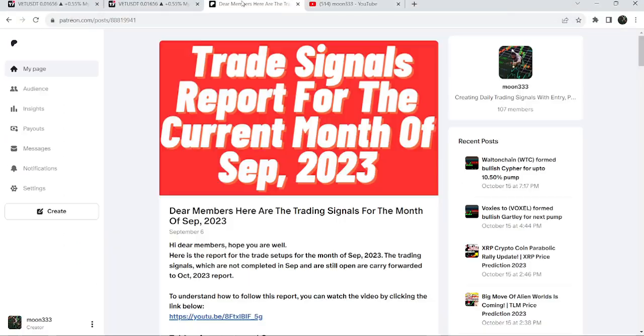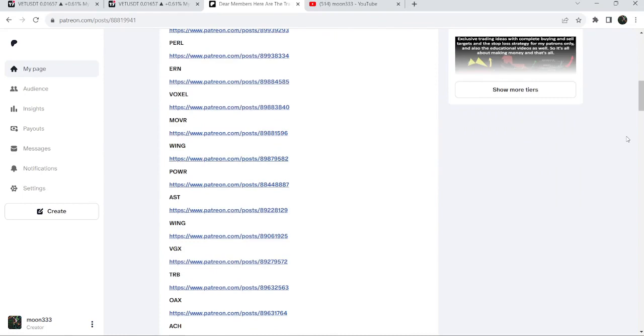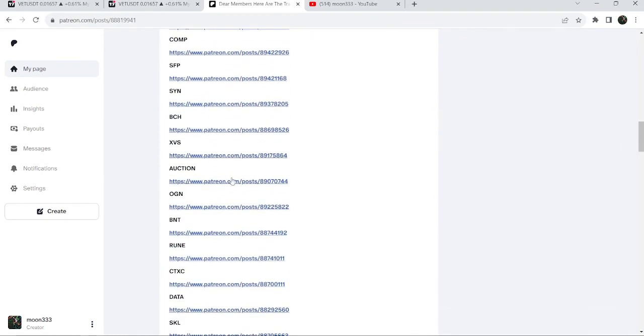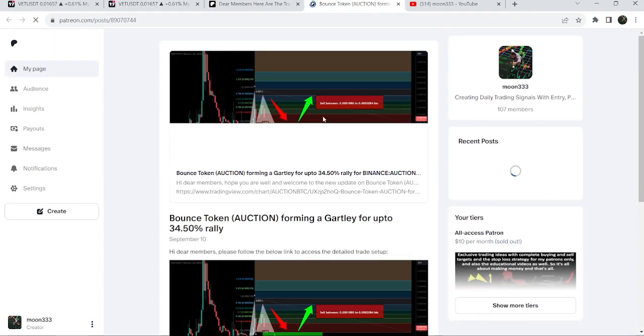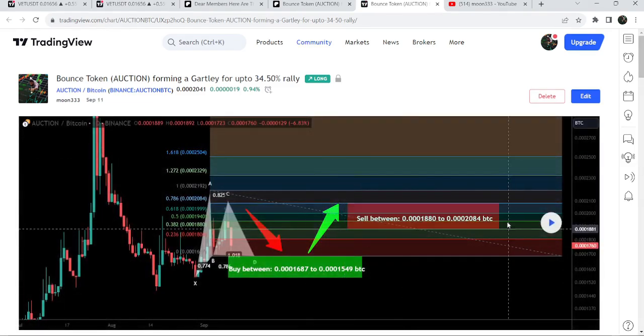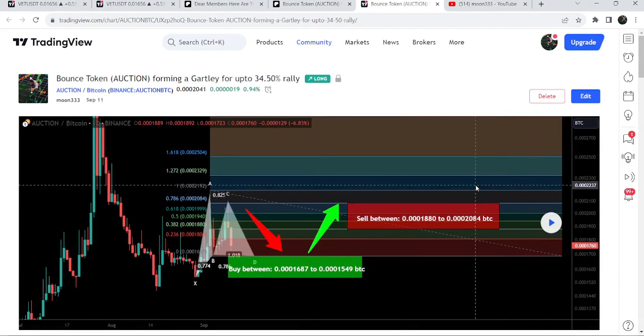If you would like to see how my trading signals work, I've shared the link for the previous month of September 2023 trading signals report in the video description. You just need to open that report, and for example if you would like to check or verify any trading signal — like the trade setup for auction — you just need to click on the link for the trade setup and it will take you to the TradingView chart. To see how the price moved after that you need to click the play button, and to use this option you need to have at least a free account on TradingView.